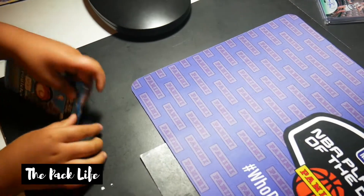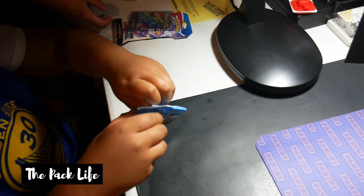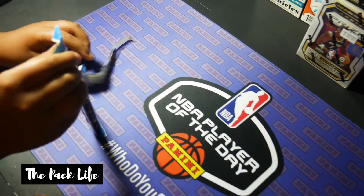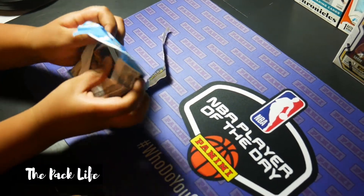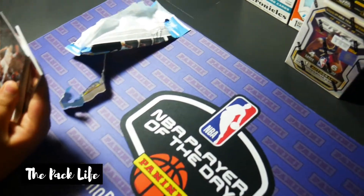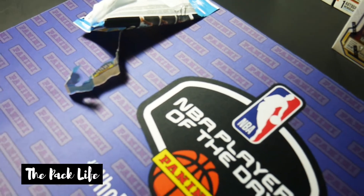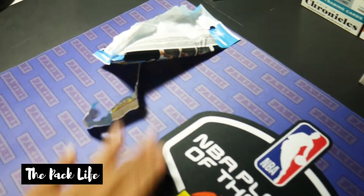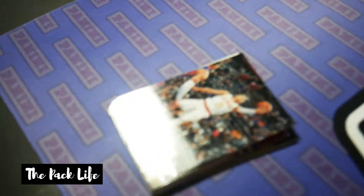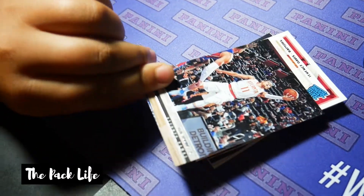I'm gonna have Levi open a pack of Chronicles. Do it gently though — show him how to open it, then hand it to him, do it right here in front of the purple. Bro, those cards could be expensive. After you go through it, lay it flat. There's a mystery one on the bottom. First we got Trae Young. Slide it over and try not to bend the corners — that's the whole point.